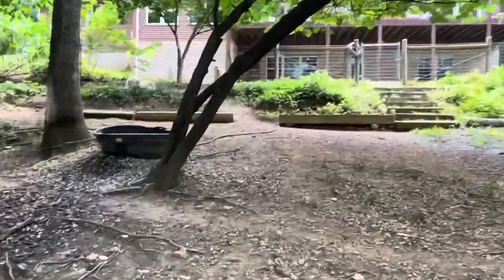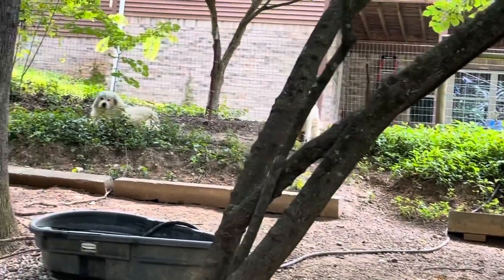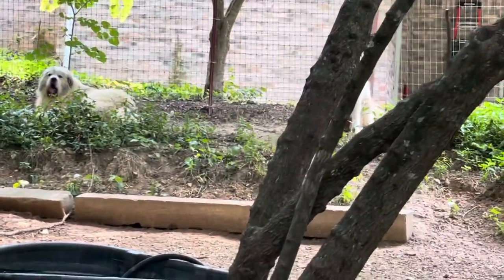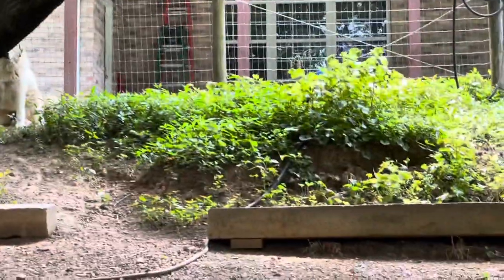Our livestock guardian dogs, our Great Pyrenees, do an excellent job keeping the goats safe.